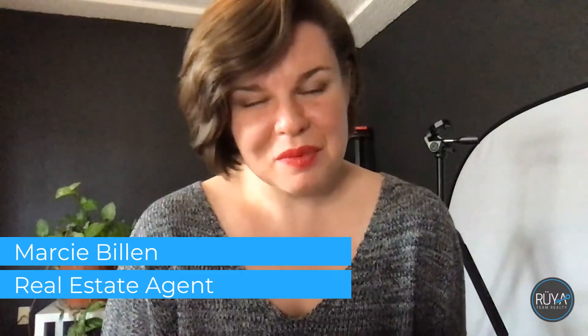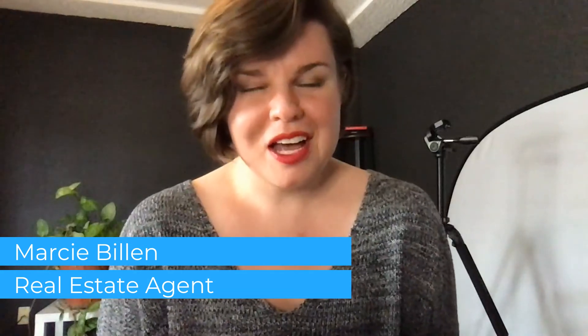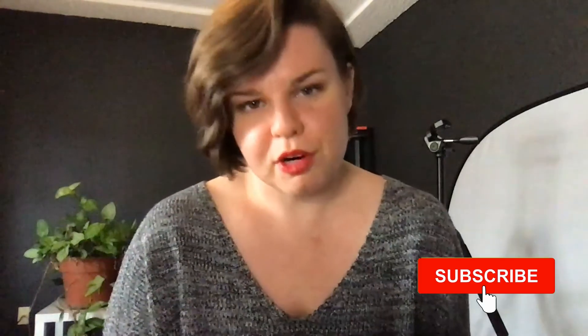Hi there, I'm Marci Billen with Read Team Realty and Keller Williams-Millanix, and today I want to go over what some of these closing costs are that you might find if you're buying a house or selling a house. I'm a real estate agent here in Norman, Oklahoma.